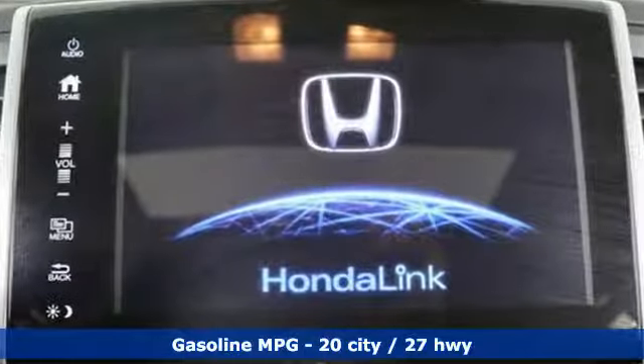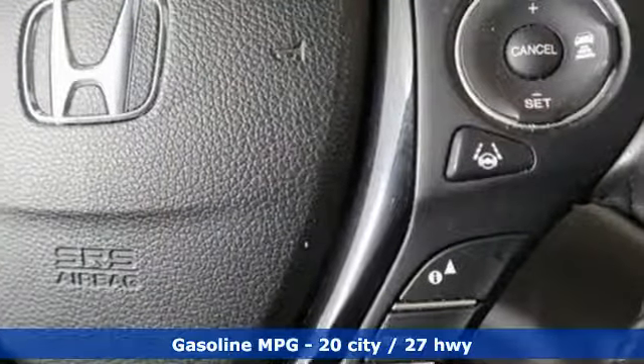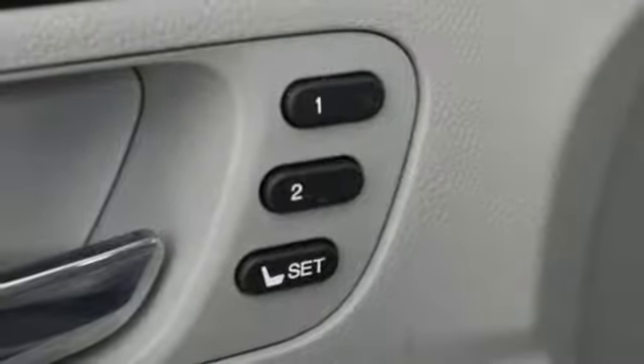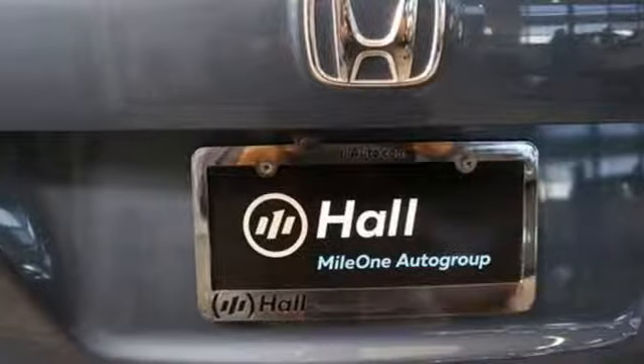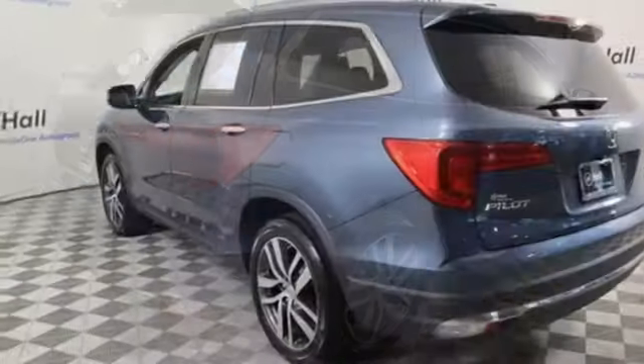Streaming audio, doors and push-button start proximity key, front heated leather bucket seats, auto-dimming rearview mirror, remote engine start, dual-zone climate control, automatic transmission, power sliding and tilting sunroof, gas pressurized shocks, and V6 engine.